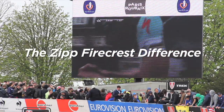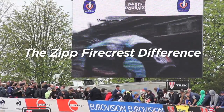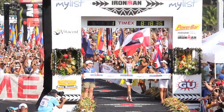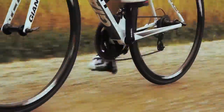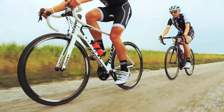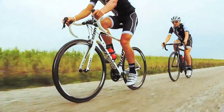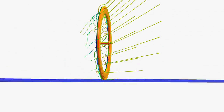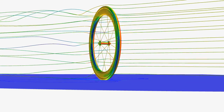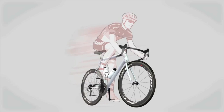The Zipp Firecrest difference. Thousands have discovered it — from champions at Kona and Paris-Roubaix to the passionate cyclists you see at local races and group rides. But just what is the Firecrest difference? Based on years of research, Zipp Firecrest rims are designed to combat the biggest thing to slow you down on a bike: wind resistance.